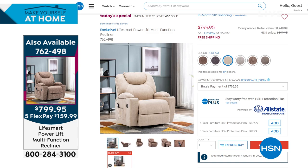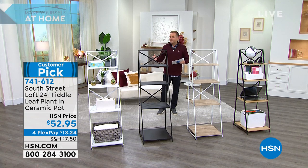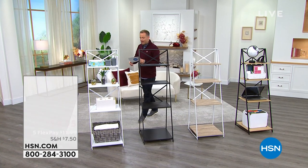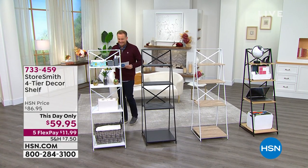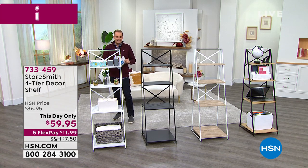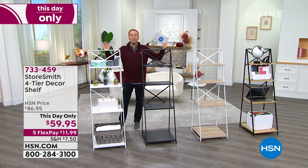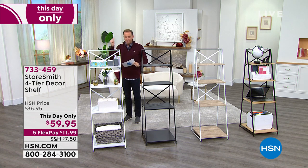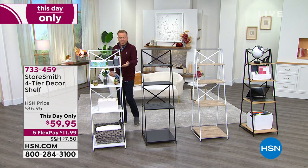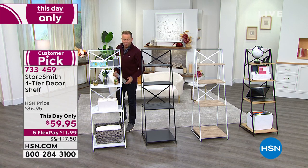What would look nice in your home with your brand new recliner would be a nice shelving system. This is from Storesmith — it's called our four-tier decor shelf, affectionately known as the ladder design. This is achieved with no assembly required whatsoever. Out of the box, easy, simple, pops open. The shelving starts off more slender and gets a little bit deeper as you go down. They just marked this down to $59.95 — lowest price — with five flex pay options.